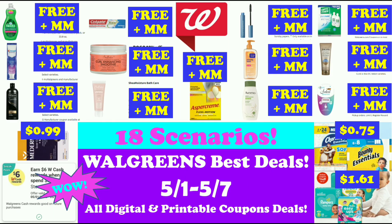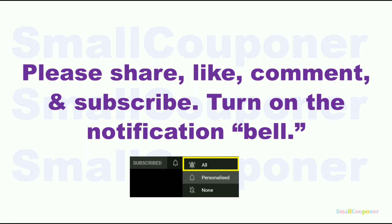Hi guys, this is Small Couponer. These are the Walgreens Best Deals for the week of May 1st through May 7th, 2022, and these are all digital and printable coupon deals. Please share, like, comment, and subscribe — it will really help me out and it's free to subscribe. Turn on the notification bell and make sure that you choose all so that you receive all notifications from my channel.